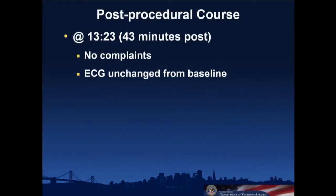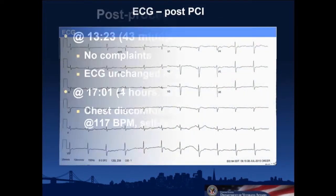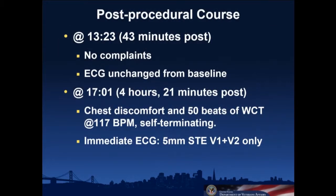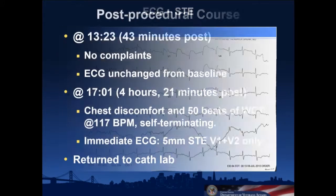The patient went to recovery. At 43 minutes post-procedure the ECG looked just like baseline and he had no complaints. Then, four hours and 21 minutes after the procedure, he complained of chest discomfort and had 50 beats of wide complex tachycardia that self-terminated. As soon as that terminated, the ECG showed ST elevation in V1 and V2, and he was immediately brought back to the cath lab.